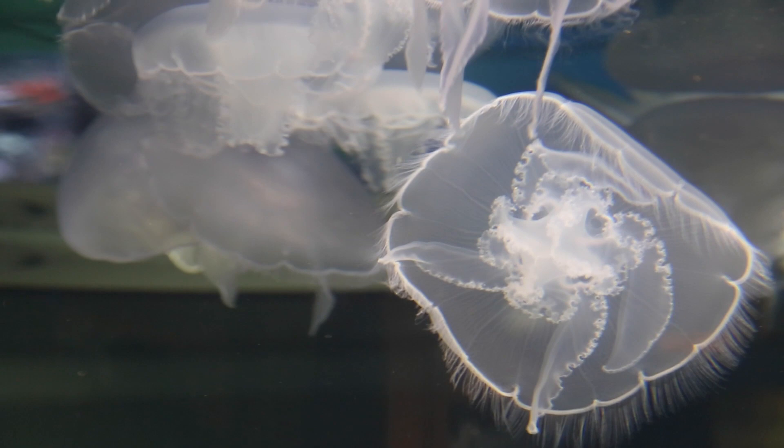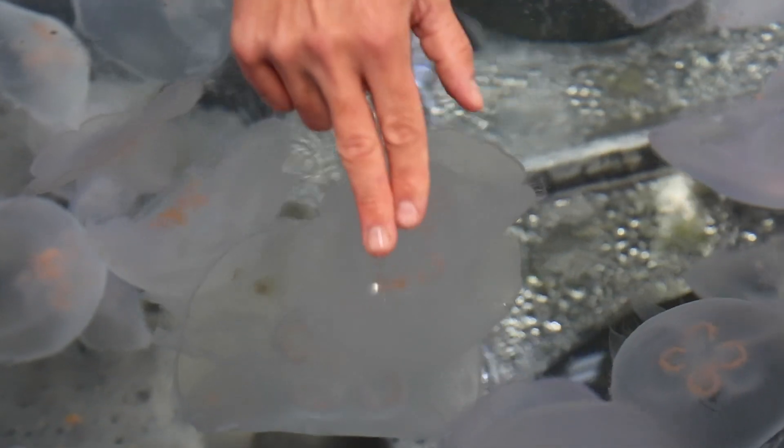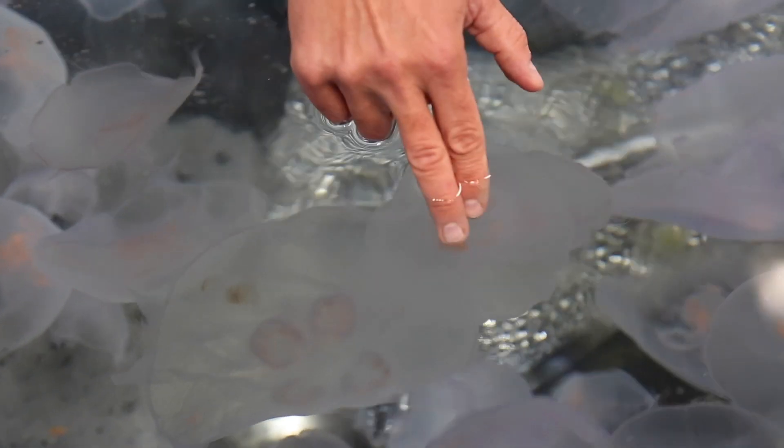They're fairly common and they have really weak stinging cells along their bell. If they try to sting your finger, we don't feel it — our skin is too thick and we wouldn't actually feel it.